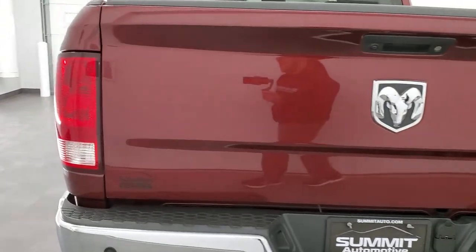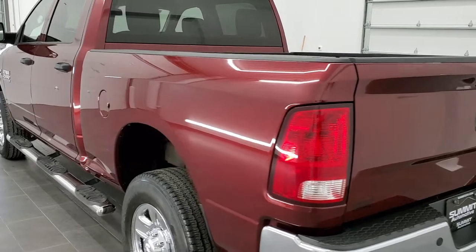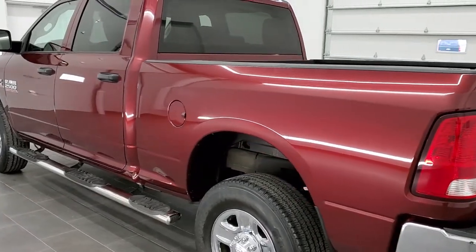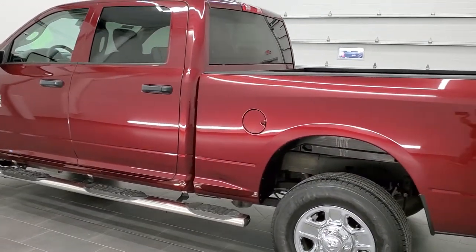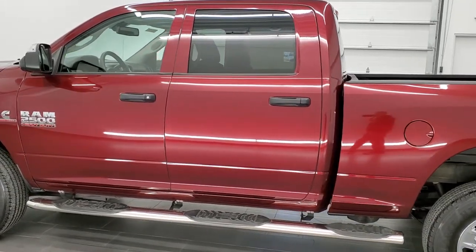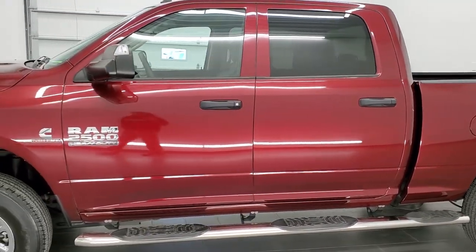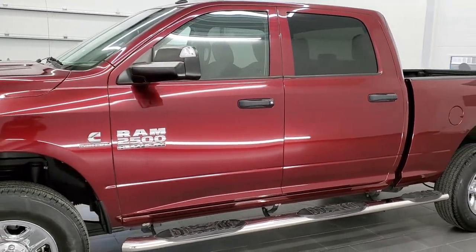It has been fully safety inspected by our service shop. It has a fresh oil and filter change, all the fluids have been checked and topped off, and this truck is 100% ready to go. It is a one-owner, clean title history out of Texas. Clean auto-check, no accidents.